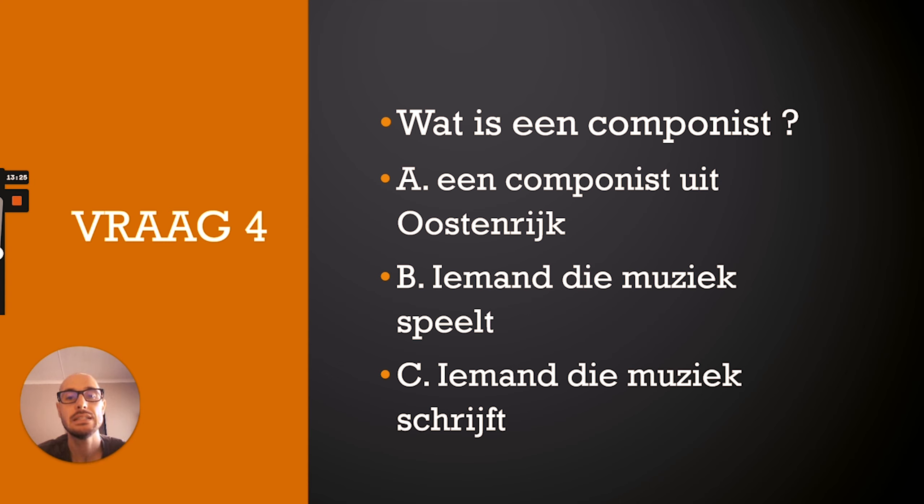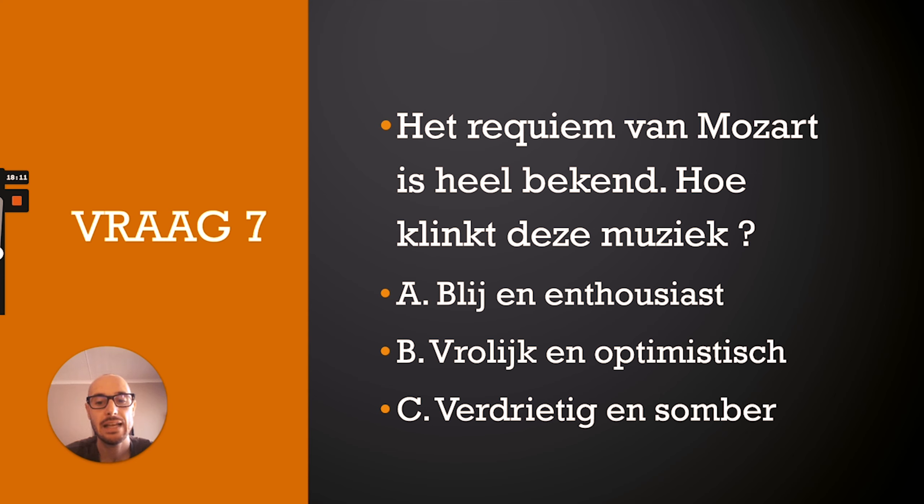Question seven: Het Requiem van Mozart is heel bekend. Hoe klinkt deze muziek? A. Blij en enthousiast. B. Vrolijk en optimistisch. C. Verdrietig en somber. The correct answer is C — het Requiem van Mozart klinkt treurig, verdrietig en somber.